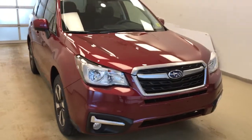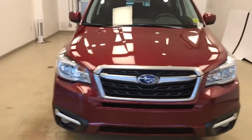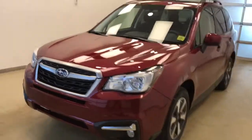Once again, this is stock number 183133 on a 2018 Subaru Forester, and our exterior colour is Venetian Red.